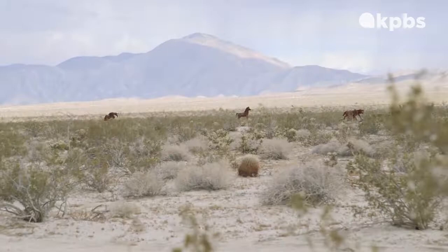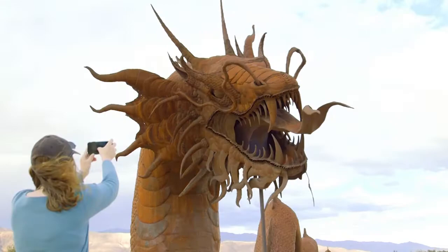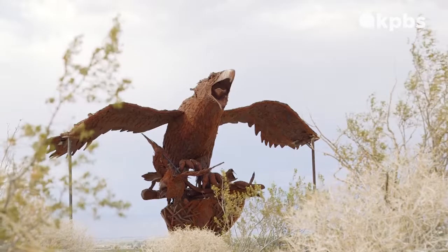More than 130 of them now, including a 350-foot dragon serpent undulating across the desert, just this one so big that a road runs right through it. You know if you live in Borrego, or have visited, or like so many of us, have seen them out here off of Borrego Springs Road, around an area called Galeta Meadows.